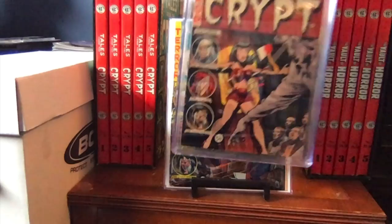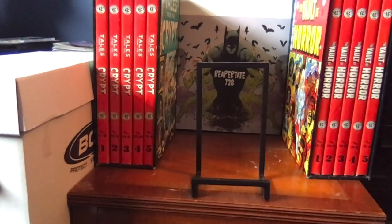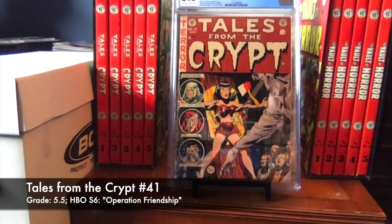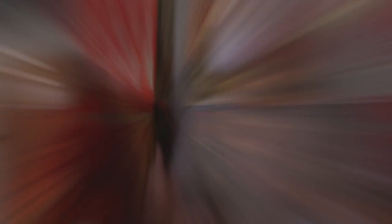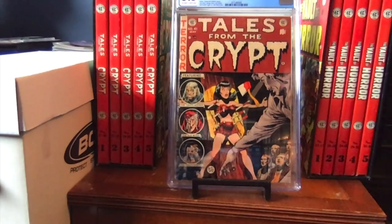Moving along to a nice 5.5 copy. This was the second to the last book I needed to complete my Tales from the Crypt run — it just worked out that way, no particular reason I avoided getting this book. As you can see, it's a nice 5.5 copy. For the HBO show, Season 6 used Operation Friendship — a decent episode. I felt the show was starting to go downhill around Season 4; even though Seasons 4, 5, and 6 had some good episodes, it was few and far between compared to Seasons 2 and 3.